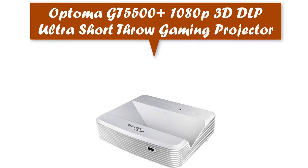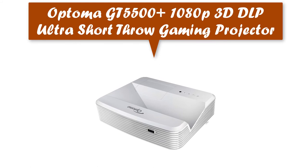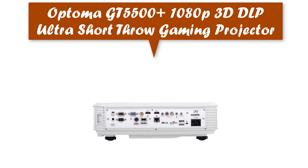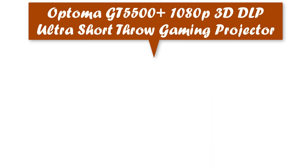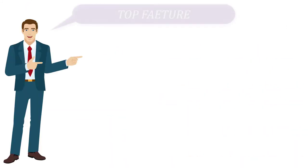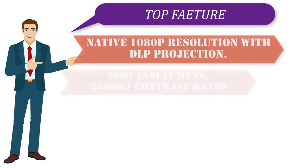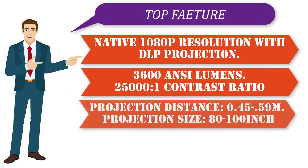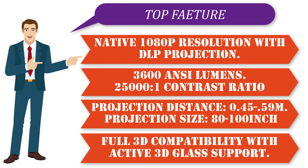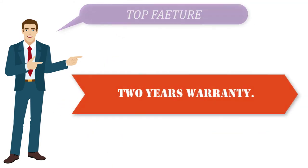Optoma GT5500 1080p 3D DLP Ultra Short Throw Gaming Projector. Big crisp 100-inch image from less than 13 inches away from a mounted screen or wall — perfect for gaming, watching TV, Blu-ray movies, and sporting events. Top features: native 1080p resolution with DLP projection, 3,600 lumens, 250,000:1 contrast ratio, projection distance 0.45 to 0.59 meters, projection size 80 to 100 inches, full 3D compatibility with active 3D glass support, and 2 years warranty.